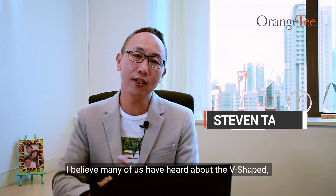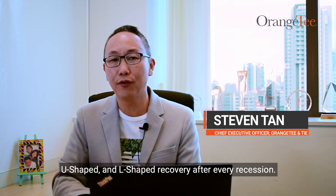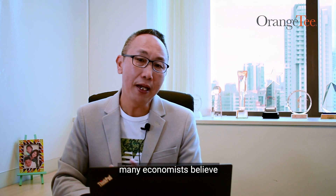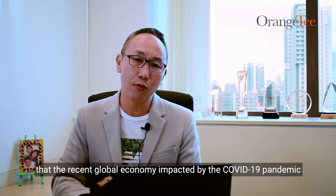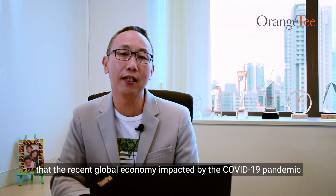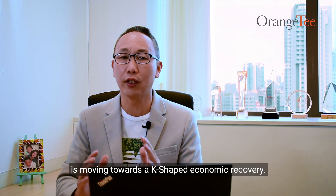Hi everyone. I believe many of us have heard about the V-shaped, U-shaped and L-shaped recovery after every recession. However, many economists believe that the recent global economy impacted by the COVID-19 pandemic is moving towards a K-shaped economic recovery.